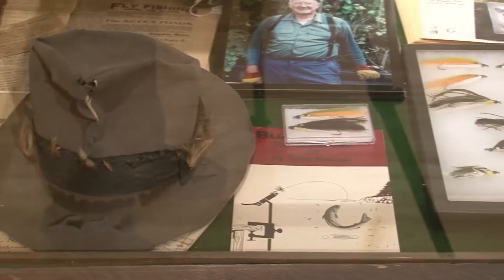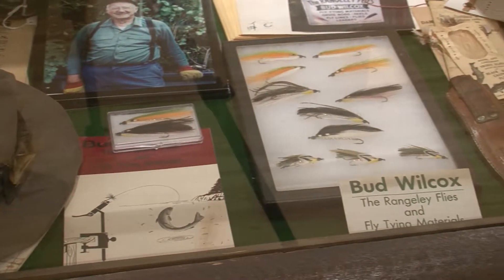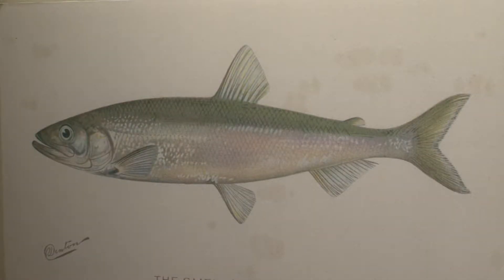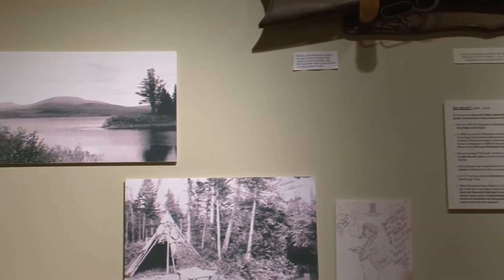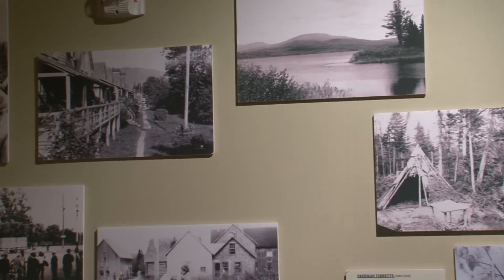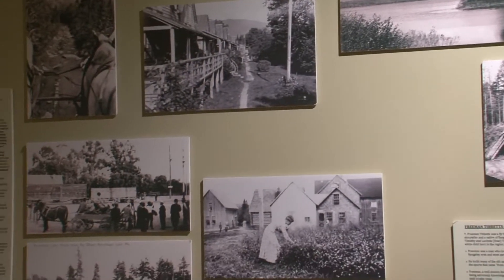The future generations and the current generation appreciate the history so that they can help preserve the wonderful wildlife and fisheries and environment that we have here. When folks come here, if they learn how long the Rangeley story — the outdoor story — is taking place and why it's important on a national sporting perspective, they'll treat the resources a lot more carefully in my view.